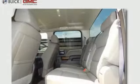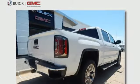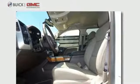Automatic transmission, active grille shutters, electronic shift on the fly, and OnStar 4G LTE Wi-Fi hotspot. Smart capabilities, strong performance — GMC.